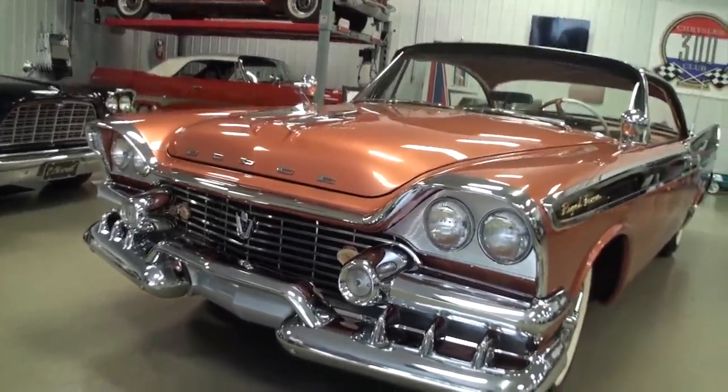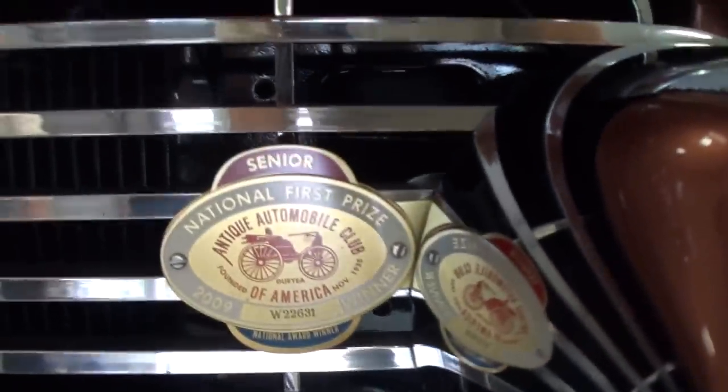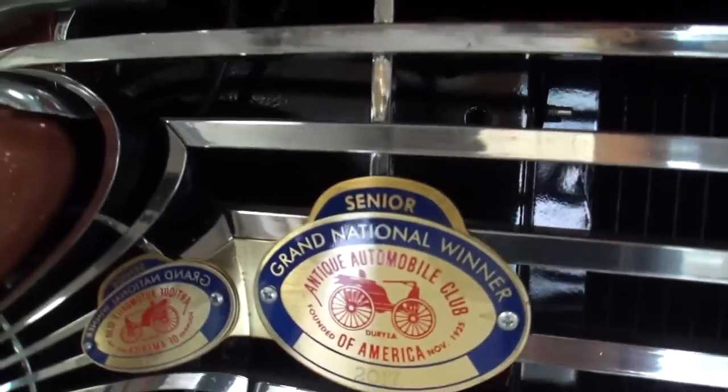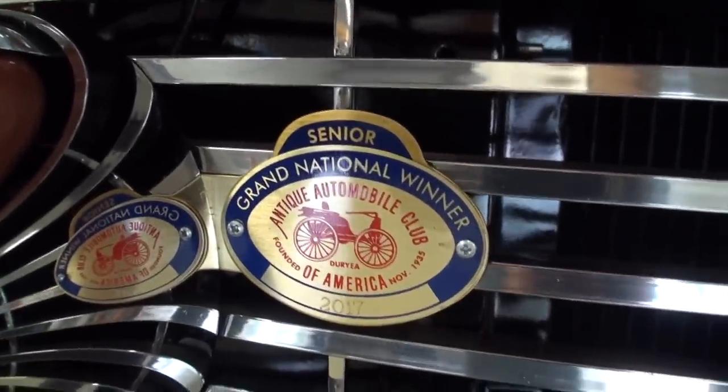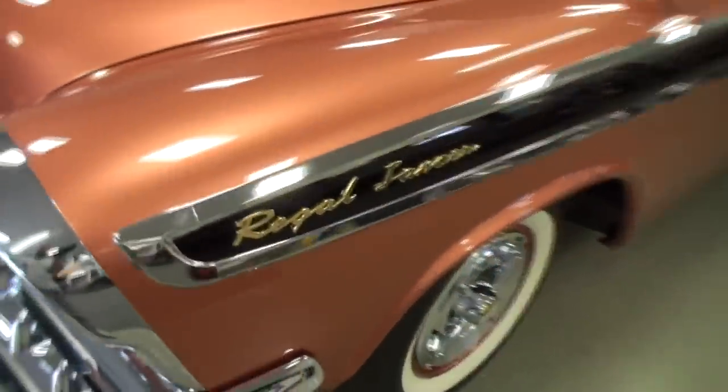You might notice also that this car has competed and won the highest level awards offered by the AACA. It is a Senior Grand National winner as well as a National winner. Those are different awards. How did you feel getting those? Oh, that's exciting. That one brings out the nice shirts — that'll be the nice shirt for that banquet.